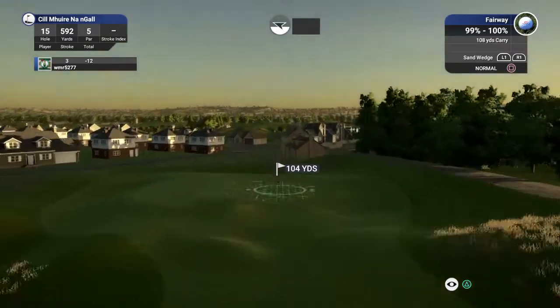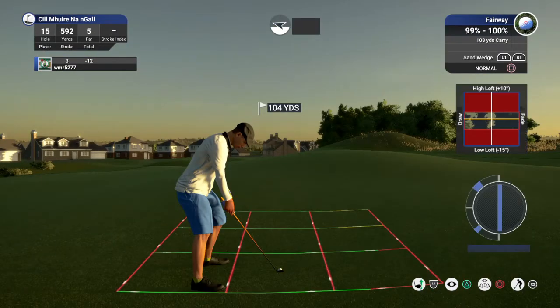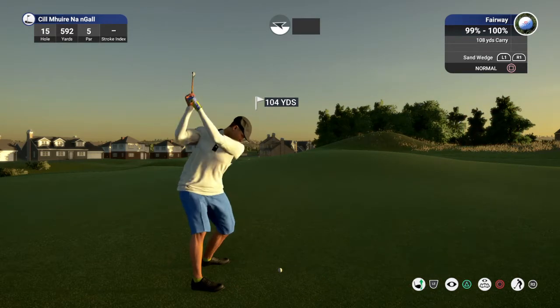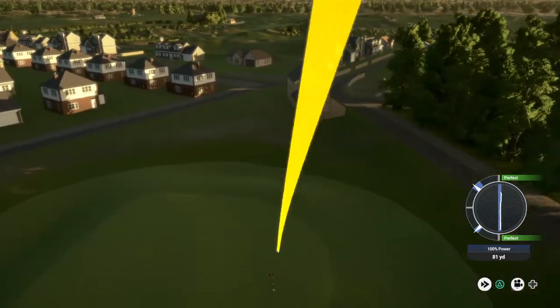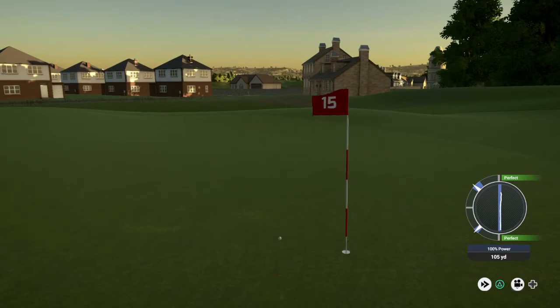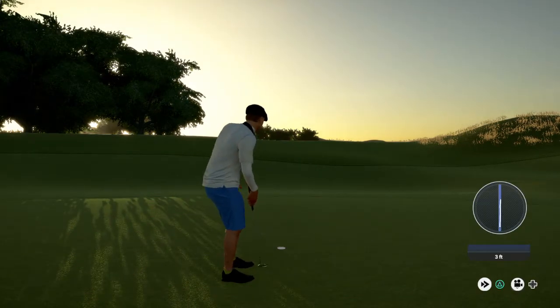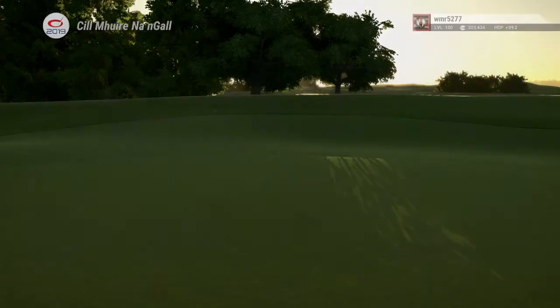Around 105 yards or so to the pin here. This is looking decent and then some. You love to hear that sound — the ball just smashing into the pin. Nice shot. Great putt in there for birdie. Sitting at 13 under for the round.